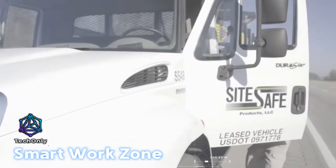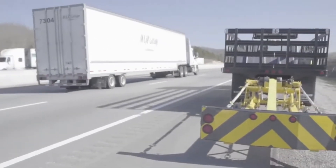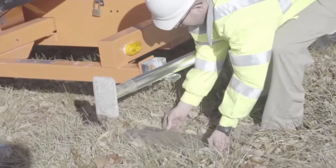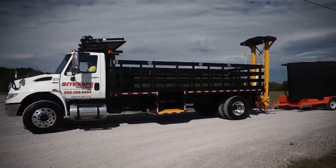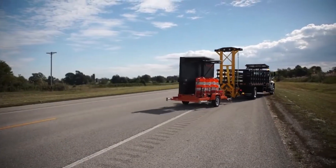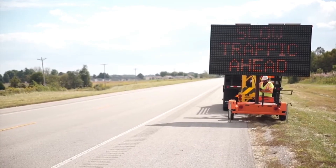SightSafe, an innovative American company, has devised a groundbreaking solution to combat traffic congestion in roadwork zones. According to SightSafe data, these areas contribute to 10% of traffic jams in the United States. To mitigate the risk of accidents and ensure the safety of workers, the company has developed smart fencing systems that utilize satellite communications and radar sensors. These systems deliver real-time traffic information, enabling adaptable speed control and significantly reducing the chances of major traffic disruptions. Furthermore, in the event of a delay exceeding 15 minutes due to repairs, drivers will receive timely notifications on their GPS systems, empowering them to make informed decisions about altering their routes.